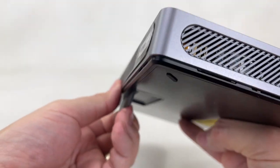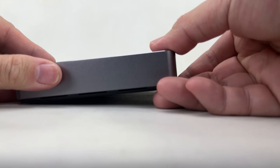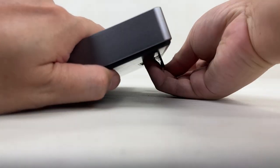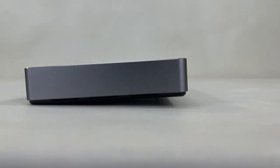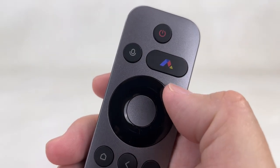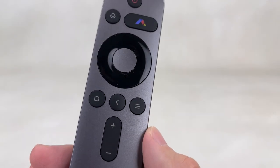It also comes with a stand that you can flip open for using the projector on a tabletop. You can also adjust it to find just the right angle you need. It comes with a handy remote so you can control the projector, including launching your favorite apps and increasing or lowering the volume.